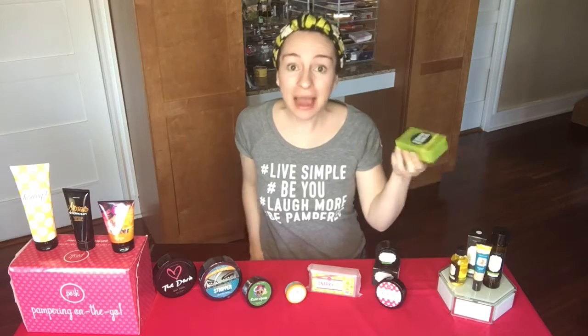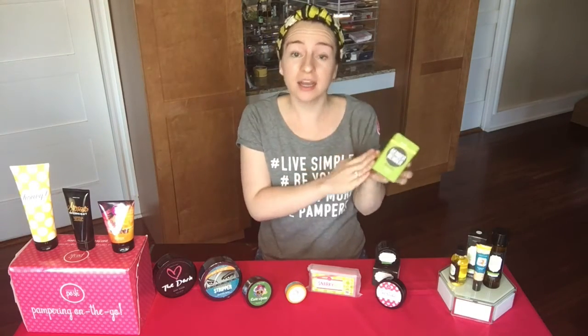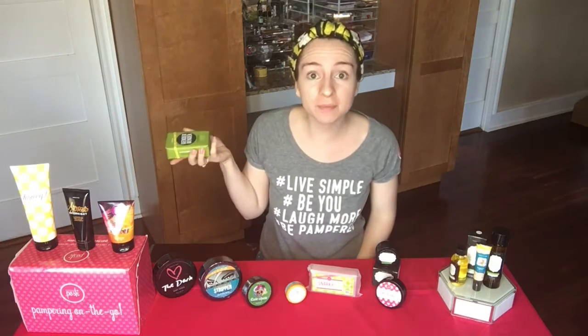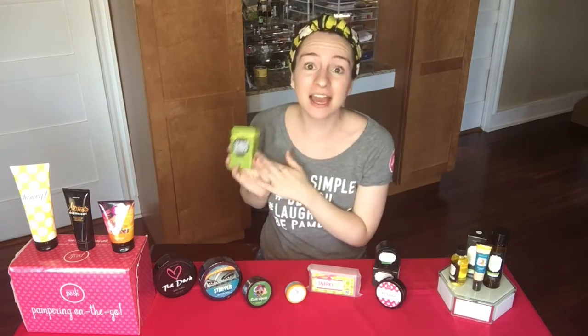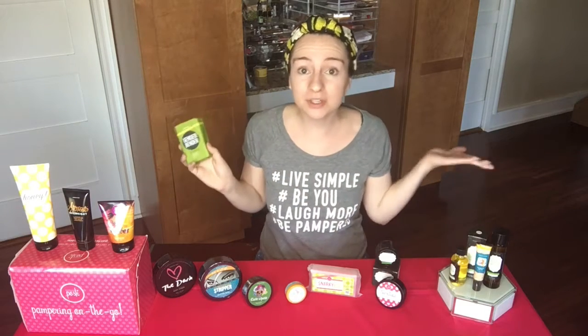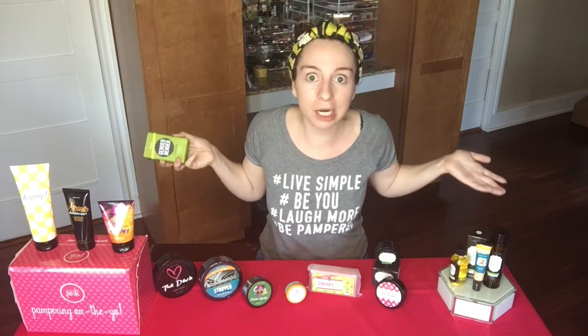So the theme is detox, so how could they not include our Gender Vendor Detox Chunk Bar? Our chunk bars are triple milled bars of soap — they're not just going to melt in your shower. This has a ton of great uses: you can use it to clean your makeup brushes, it's great for oily or acne-prone skin, and it even removes permanent marker.